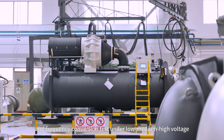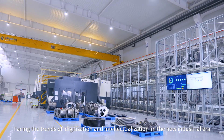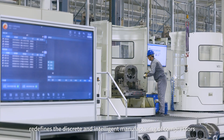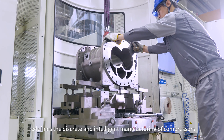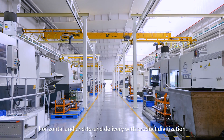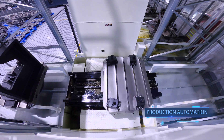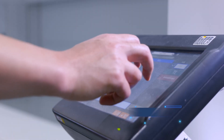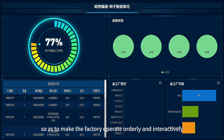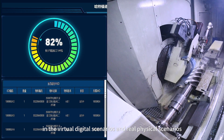Under low, medium, and high voltage, facing the trends of digitalization and intellectualization in the new industrial era, Hartford returned to the essence of manufacturing, redefined the discrete and intelligent manufacturing of compressors, and realizes global and in-depth integration — vertical, horizontal and end-to-end delivery — with product digitalization, production automation, equipment intellectualization, management informatization, and system modularization, so as to make the factory operate orderly and interactively in both virtual digital scenarios and real physical scenarios.